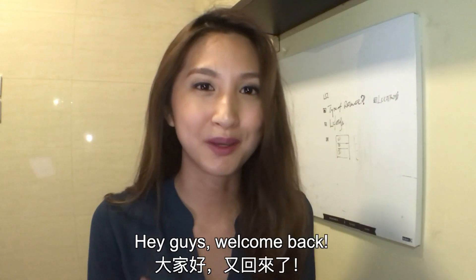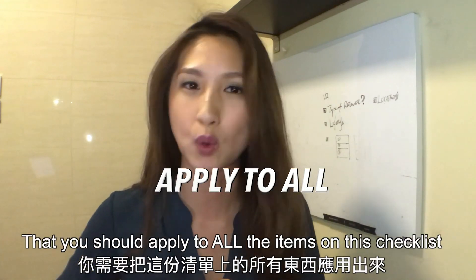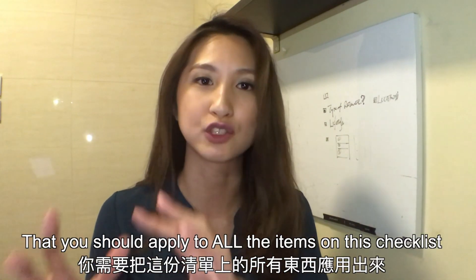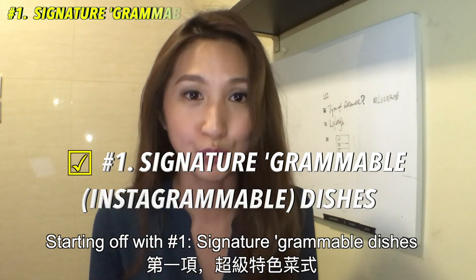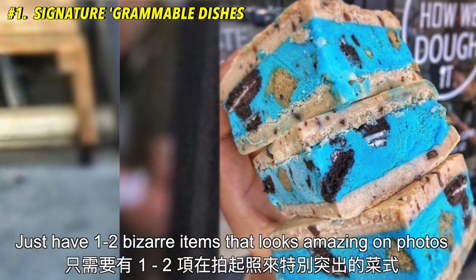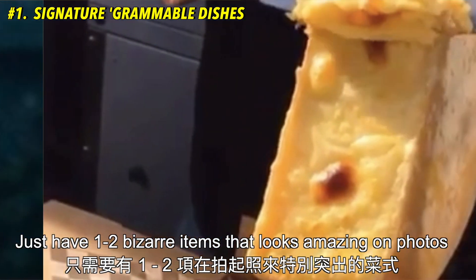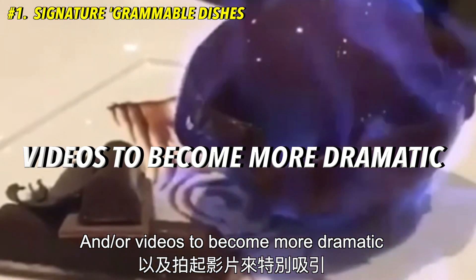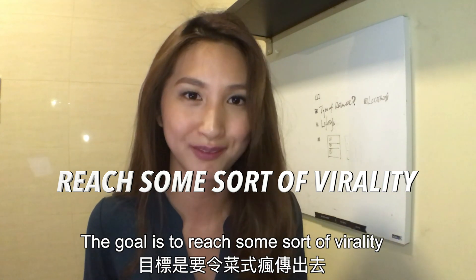Hey guys, welcome back. Stick with us until checklist number 9 — this is the most important key element that you should apply to all the items on this checklist. Starting off with number 1: signature grammable dishes. You don't have to change the whole menu. Just have one to two bizarre items that look amazing in photos and or videos to become more dramatic. The goal is to reach some sort of virality.